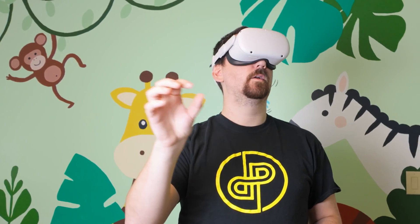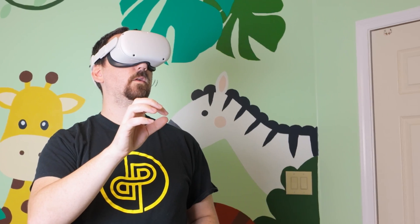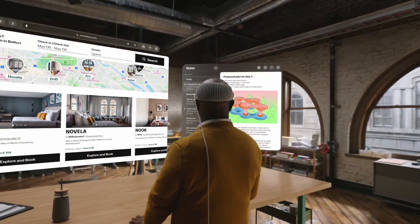There are a few augmented reality and virtual reality devices out on the market today. You may have heard of the MetaQuest, formerly known as Oculus. And also Apple just released their Vision Pro, which is supposed to be a spectacular augmented reality experience.